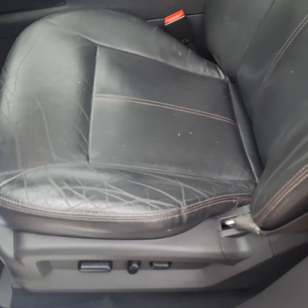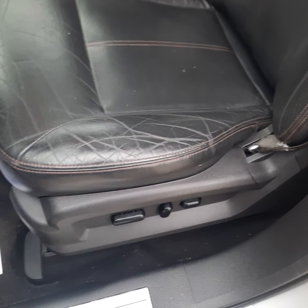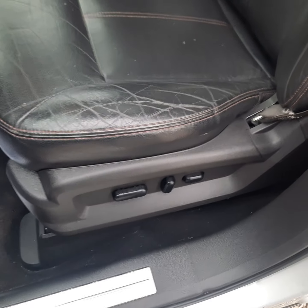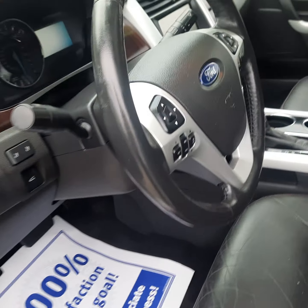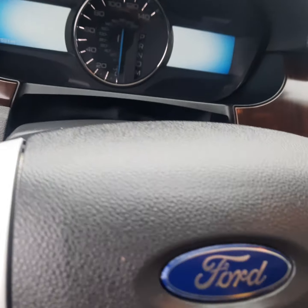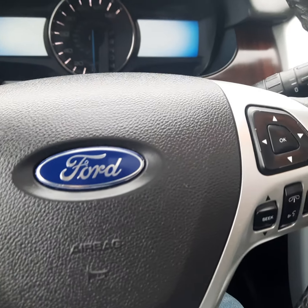Power seats. I think it's got like every option available. It's got power seats, memory seats, power windows, power locks, power mirrors. Cruise control, and it has a tilting and telescoping steering wheel.